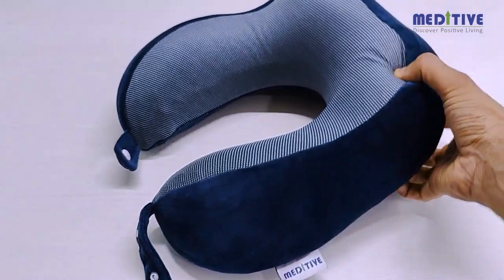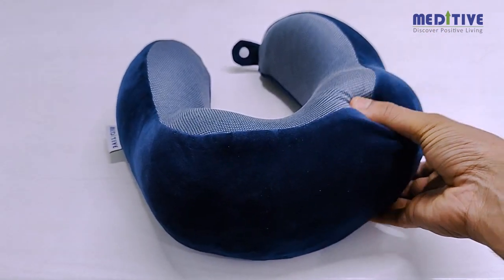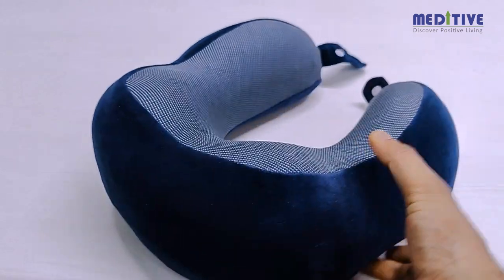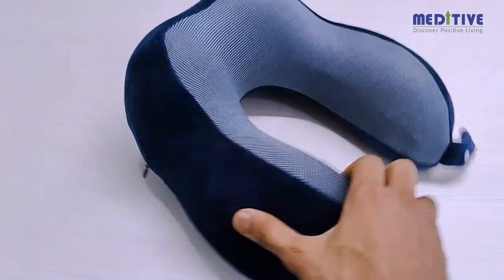There is no recron filling inside, which makes the pillow durable and helps it retain its shape over a longer time period. The memory foam contours to the shape of the user's neck and head, providing customized support and comfort.